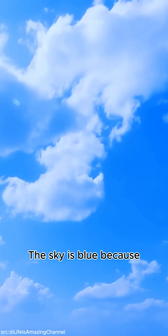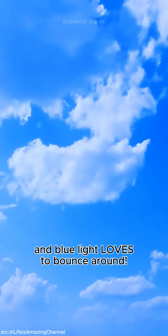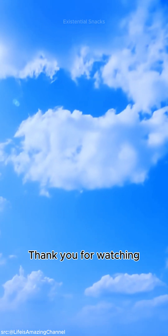So to wrap it up, the sky is blue because sunlight gets scattered by air, and blue light loves to bounce around. Thank you for watching.